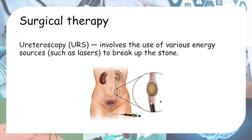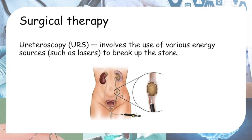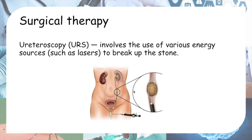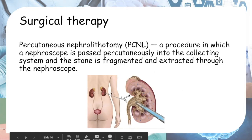The second surgical therapy is ureteroscopy. A ureteroscope is passed up the urethra, into the bladder, and up the ureter. If the stone is small, it can be taken out whole. If the stone is big, various energy sources such as lasers are used to break it up, and then it is retrieved.